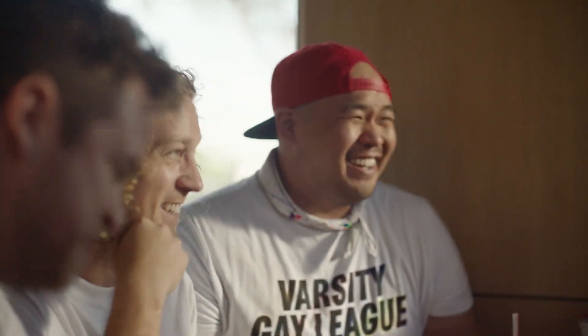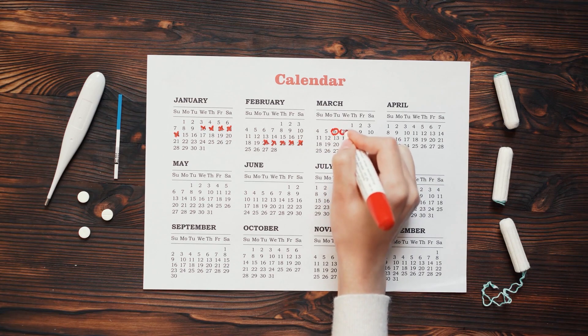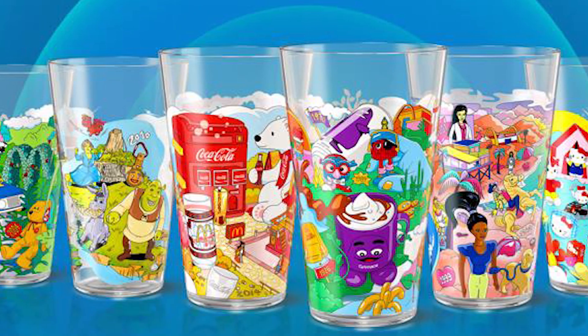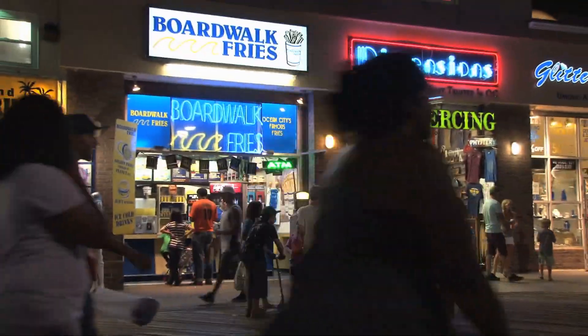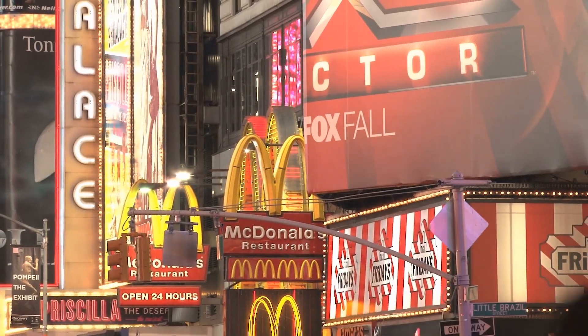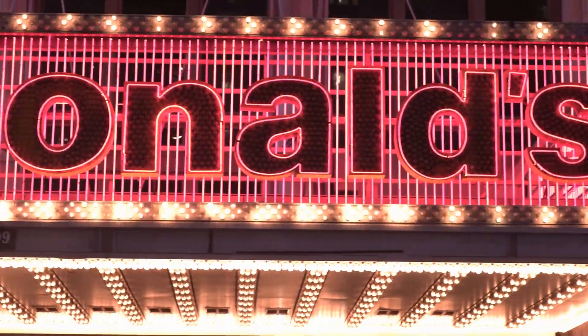Anytime your mood strikes, you can add to your collection. Mark your calendars: on Tuesday, August 13th, McDonald's collector's meal and the six collectible cups will be available at participating U.S. locations. You can get them online, in stores, or at the drive-through. However, McDonald's hasn't announced yet how the cups will be distributed — probably handed out randomly, or maybe on specific dates. We'll just have to wait and see.